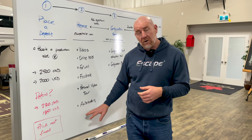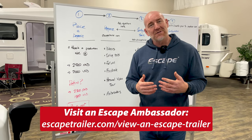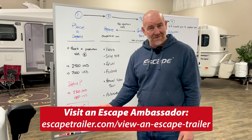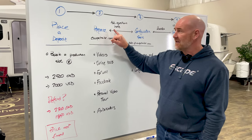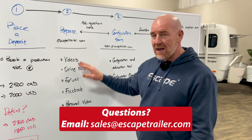We also have wonderful ambassadors all over the country. Ambassadors are customers of Escape who are willing to share their experience with you and let you come and see their trailer. Ambassadors are a great source of information in helping you prepare. This is really where you need to ask your questions — if you've got detailed or technical questions, I would ask them here.